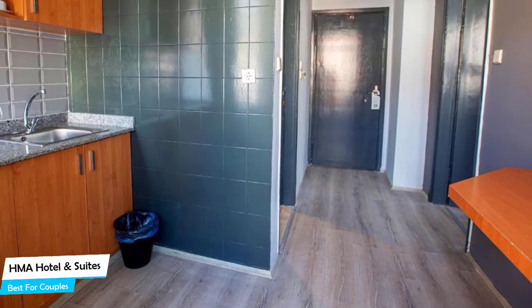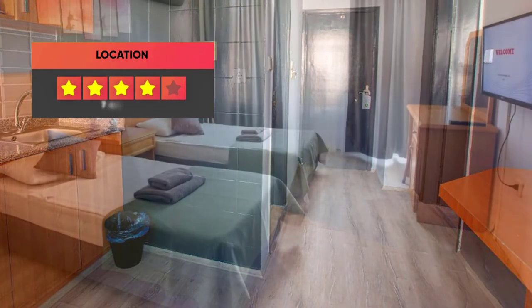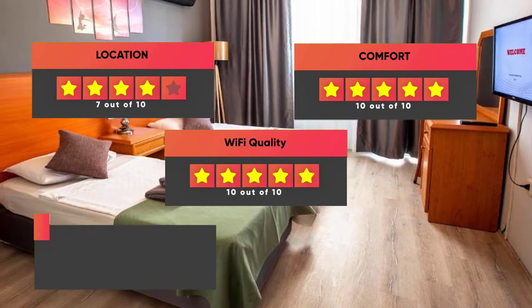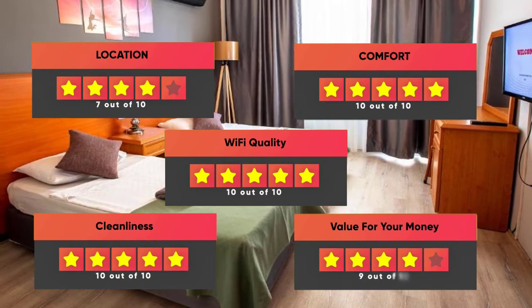Prices can vary depending on the room size and things the room has to offer. Here are our ratings for this hotel: Location – 7 out of 10, Comfort – 10 out of 10, Wi-Fi quality – 10 out of 10, Cleanliness – 10 out of 10, Value for your money – 9 out of 10.